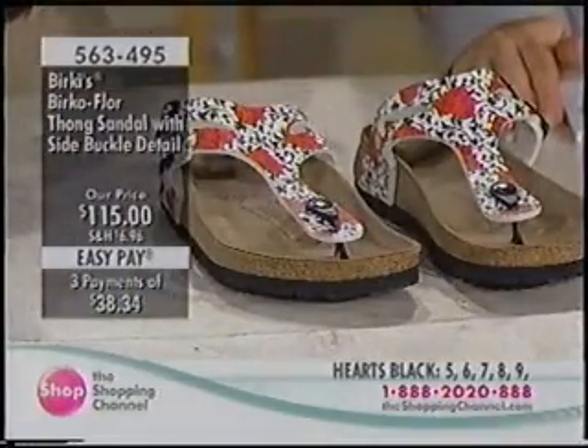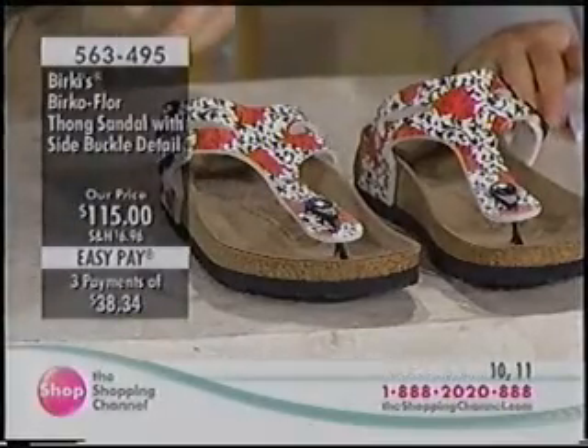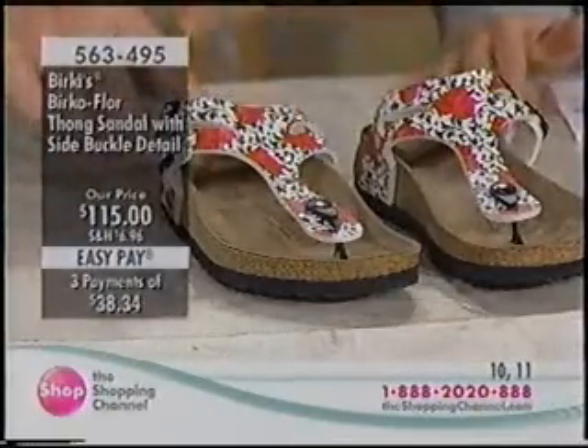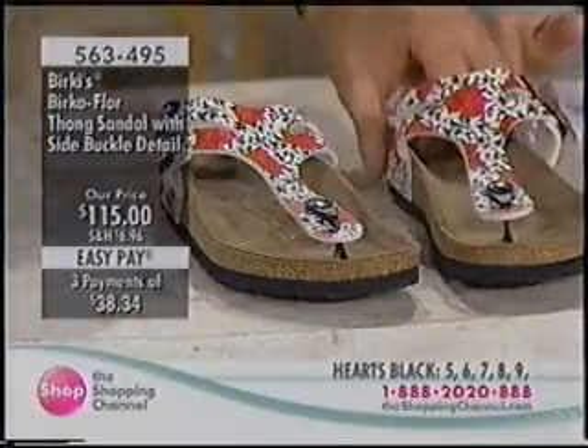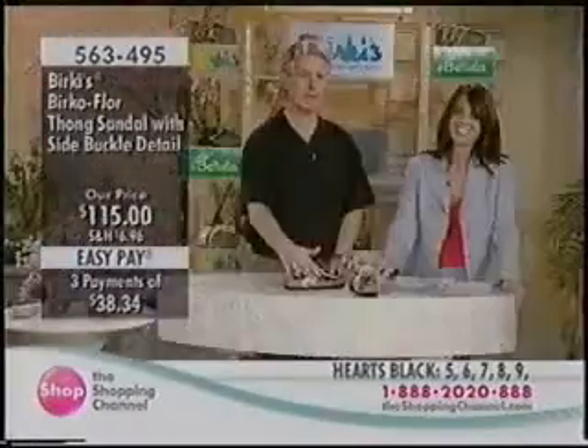The thong business is doing really well — it always does, year in and year out. That silhouette is always popular across all shoe companies in stores, online, and on TV. This one has added two straps, which gives it a really different look.